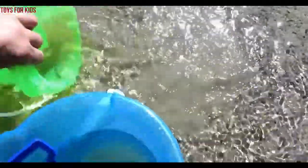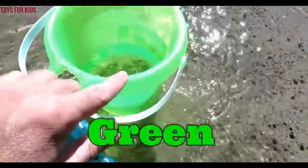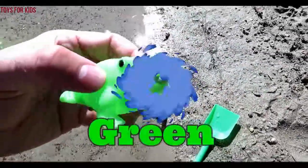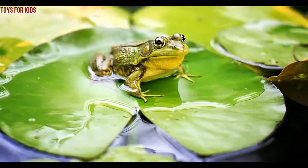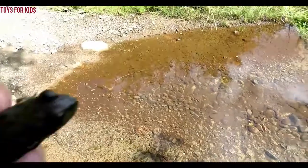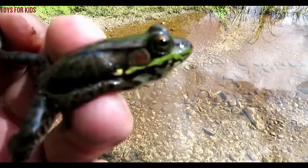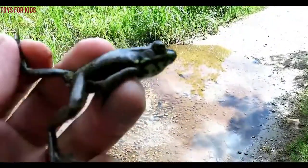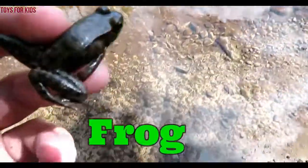Green. Green. Green frog. Frog. Hello kids. Today we're here outside and we found a frog. Frog. Let's put the frog in the water. Oh look, another frog.